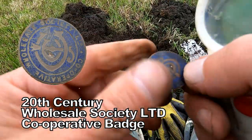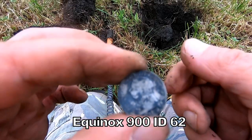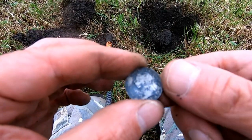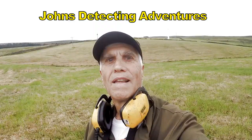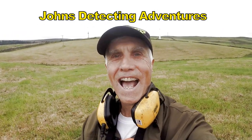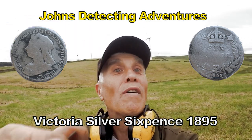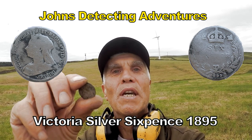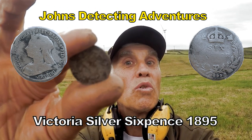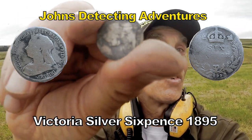Victoria - the old head, the old veil, the black veil on - is Victoria. This footpath just keeps giving, and another sixpence comes out. Actually a Victoria later period sixpence - she's got the old veil on. After 1893 onwards it usually has the veil on her head.